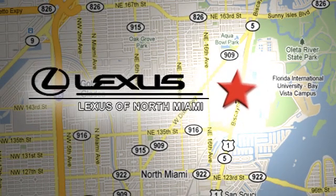At Lexus of North Miami, we're located on US1 Biscayne Boulevard in North Miami, just minutes from the Turnpike, I-95, and 441.